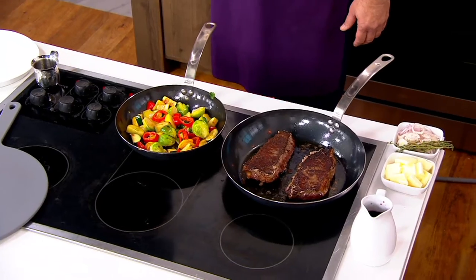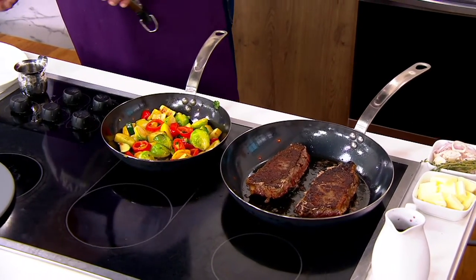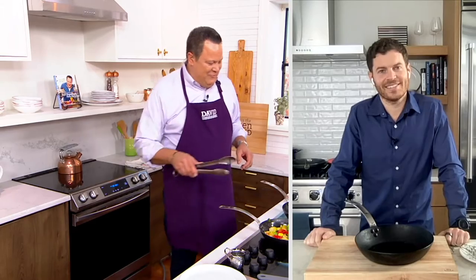Here to tell us more about it is Chip Malt. He is the co-founder of this wonderful company, and his partner in crime comes from a 100-year family history when it comes to making sure that food service and restaurants have just what they need to be successful. Chip, it's good to have you on QVC. Welcome to In the Kitchen with David. Thanks so much for having me. It's a pleasure to have you here.